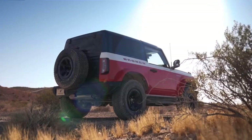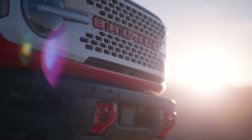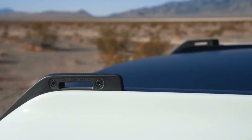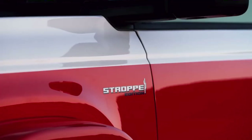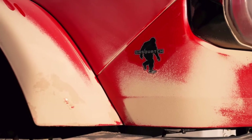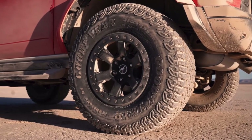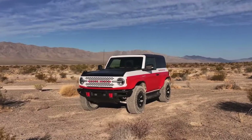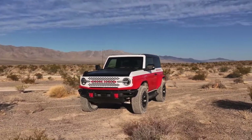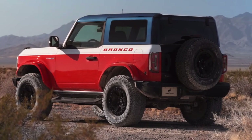The 2025 Bronco Strobe Special Edition wears a modern take on the original Calypso Coral, Wimbledon White, and Astro Blue livery of the Strobe Baja Broncos. The new Strobe Heritage paint colors include Oxford White and Code Orange on the body — the first time Code Orange has been used outside the Raptor family — with an Atlas Blue painted hardtop.